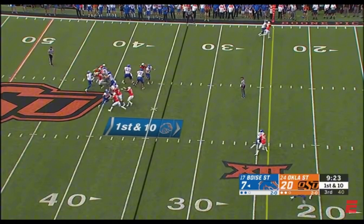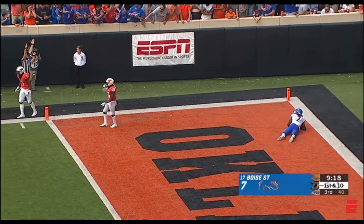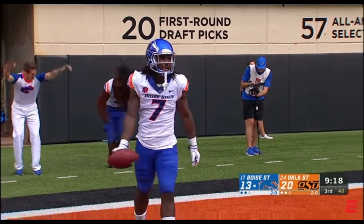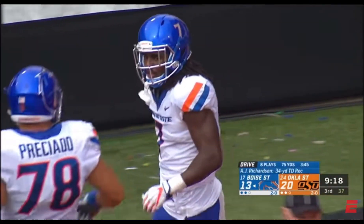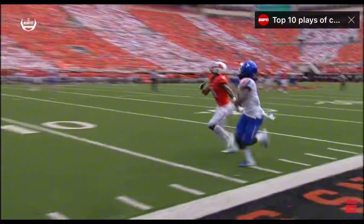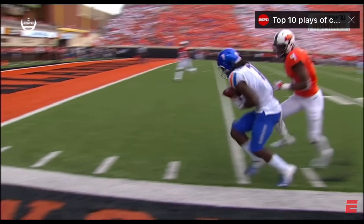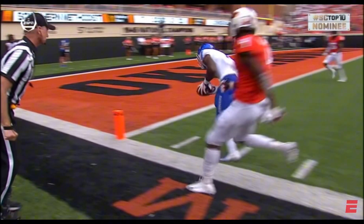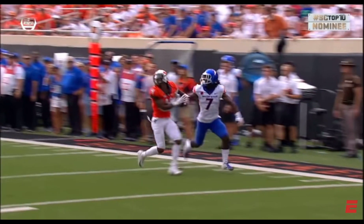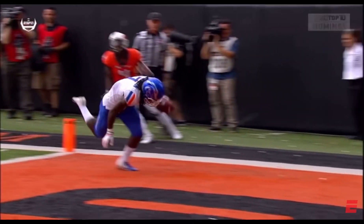Here comes the heat from Oklahoma State. Rippon was hit as he throws. What a catch! A.J. Richardson! What a catch! Get your highlight reels ready for that grab! My goodness! One handed, inbounds, left foot, right foot, end zone. Wow! That might be your catch of the day. Absolutely incredible.